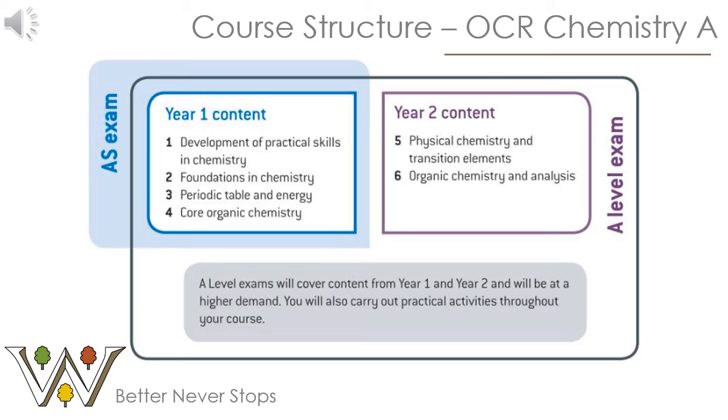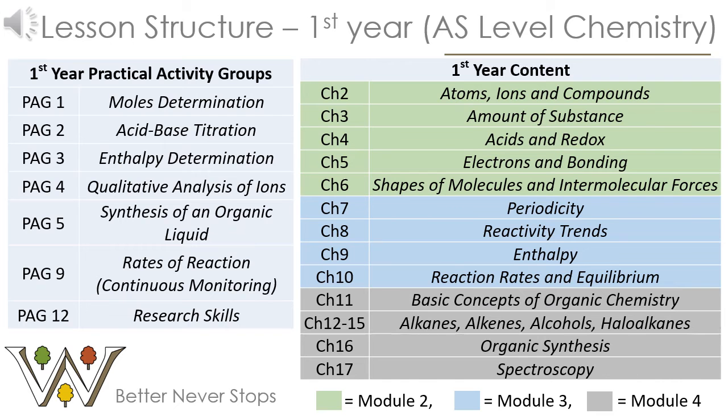We do offer the option to study a one-year AS course or the full two-year A-Level. The table on the left shows the practical activity groups you'd carry out in the first year, with PAGs 4, 9 and 12 also running through A2. The table on the right shows the AS chemistry topics and their modules: topics in green are from foundations in chemistry, topics in blue from periodic table and energy, and topics in grey from organic chemistry.